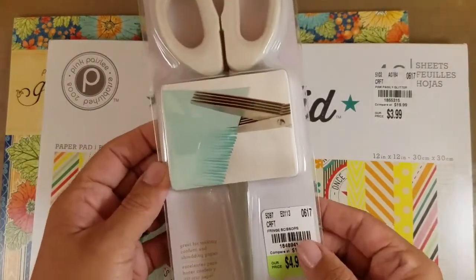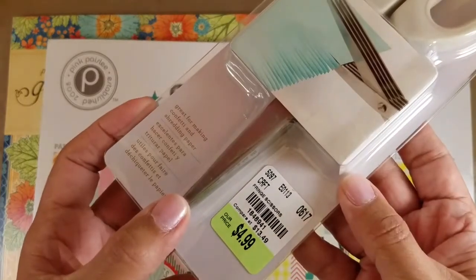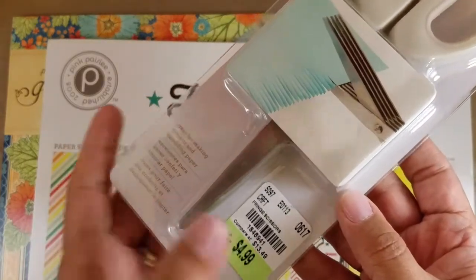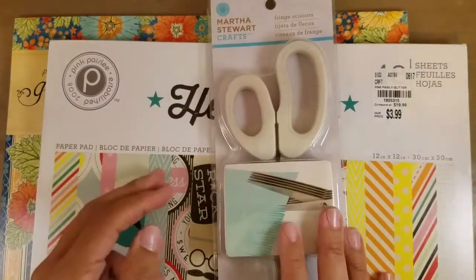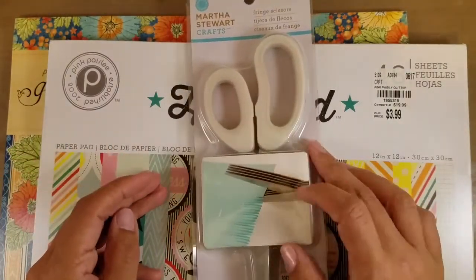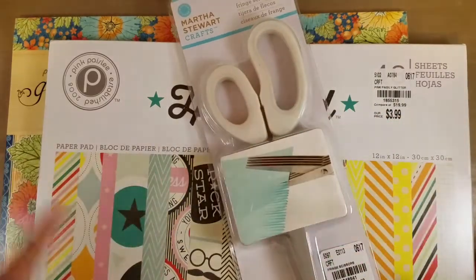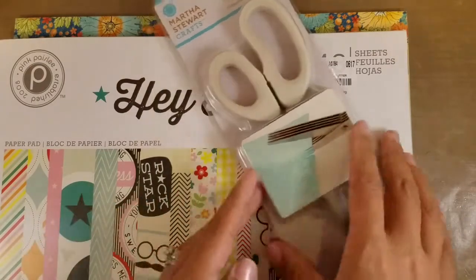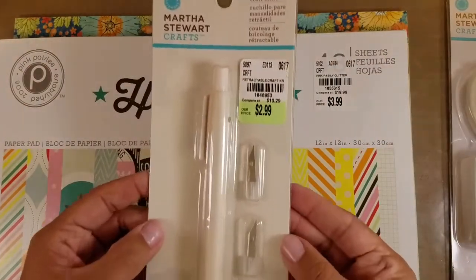I'll show you a couple of things she picked up. These fringe scissors were $4.99 — nothing you guys haven't seen, people have been hauling Martha Stewart stuff forever. She said they had a butterfly, a balloon, and a snowflake, which I didn't want. But I got those fringe scissors and I'm really excited about that.